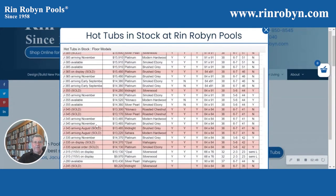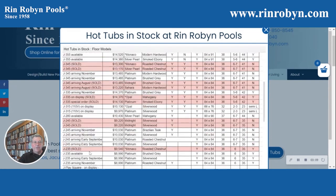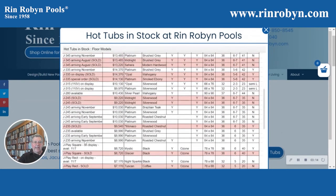We have a couple of 345s coming in in November. We have two 345s that have just arrived, but we've already sold them. We have a J335 on display, two J315s on display, a J280 that's available now, a couple of J245s coming in early September, and a J235 that's available now.